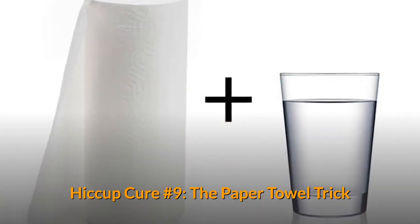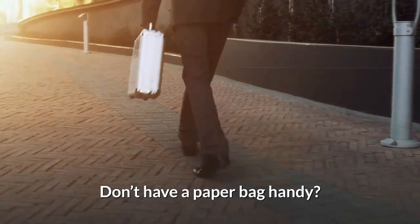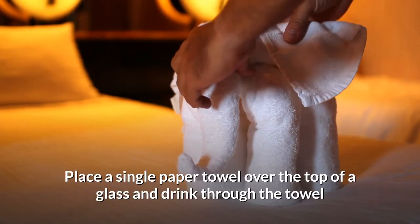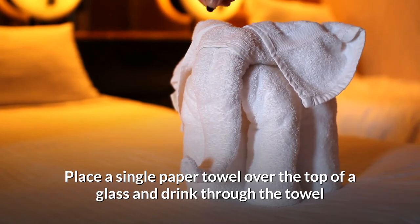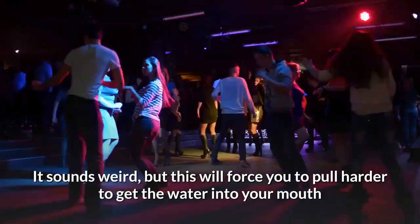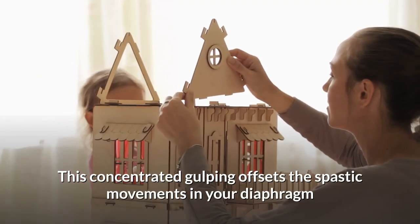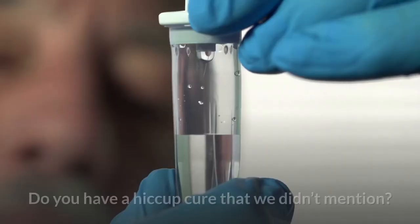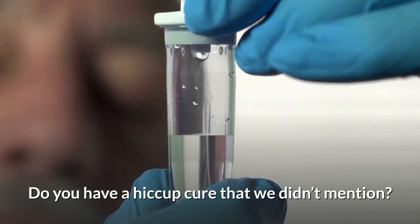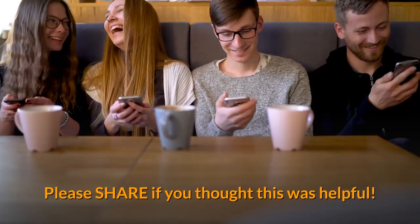Hiccup Cure Number 9: The Paper Towel Trick. Don't have a paper bag handy? Place a single paper towel over the top of a glass and drink through the towel. It sounds weird, but this will force you to pull harder to get the water into your mouth. This concentrated gulping offsets the spastic movements in your diaphragm. Do you have a hiccup cure that we didn't mention? Let us know in the comments. Please share if you thought this was helpful.